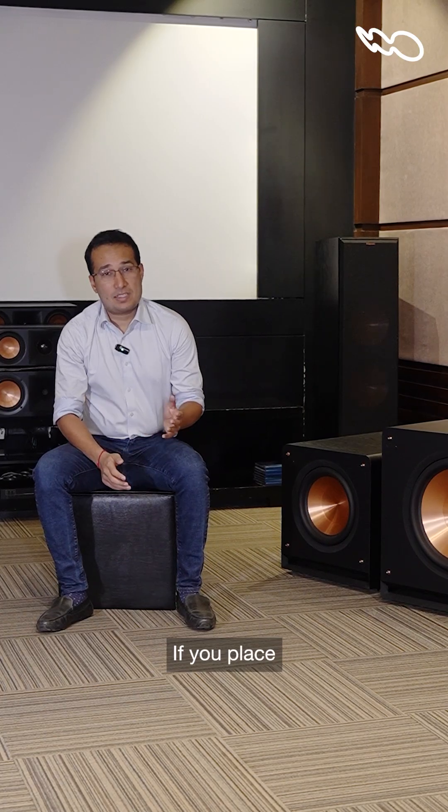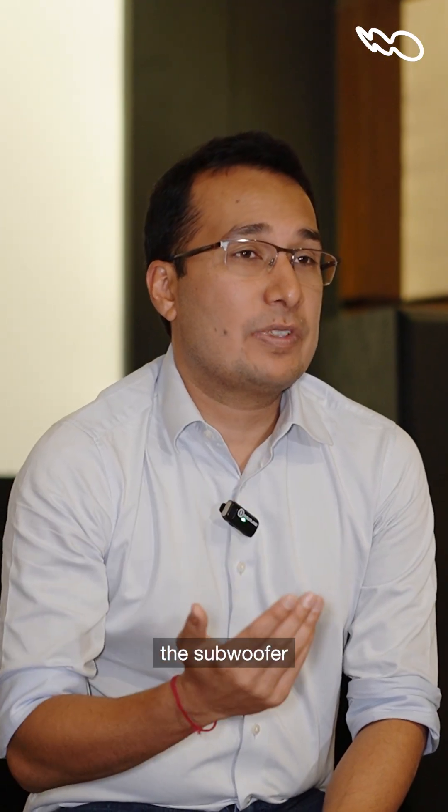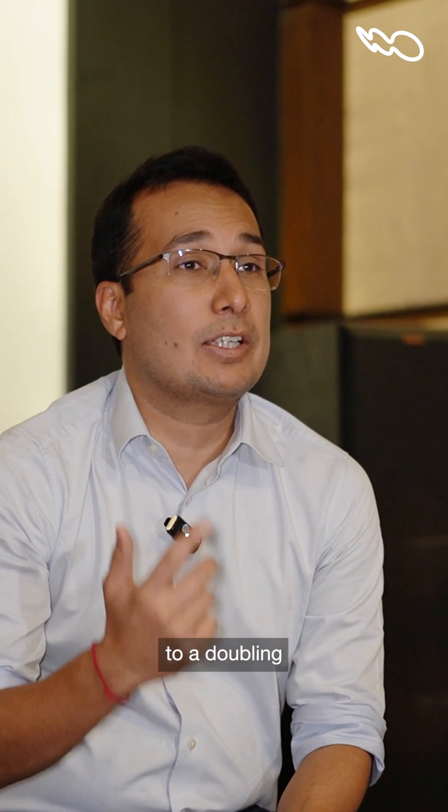Here's why. If you place a subwoofer against any surface, that increases the subwoofer gain by 3 dB. If you place it in a corner, that increases the gain by 6 dB, which is a lot because every 3 dB leads to a doubling of gain.